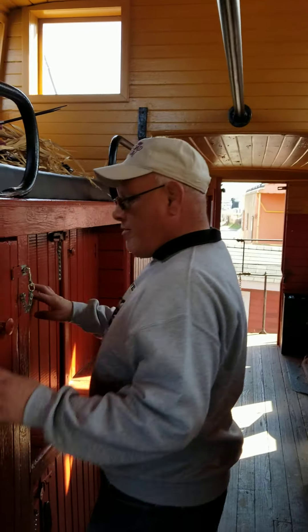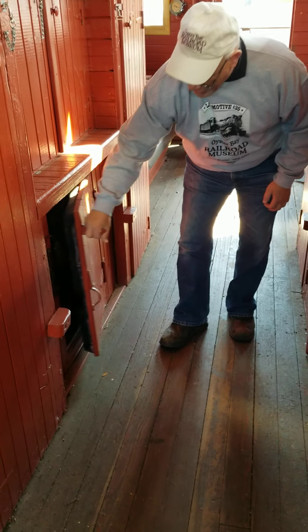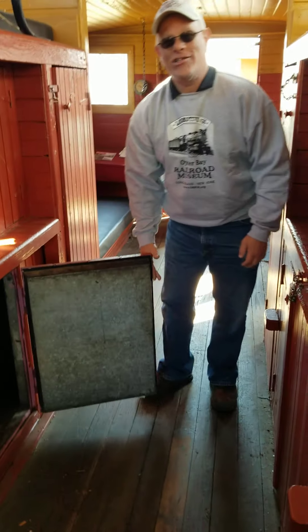Another feature of this caboose that you'll see over here are the many cabinets. We had a lot of storage, a lot of lockers, and down here specifically, the original icebox.